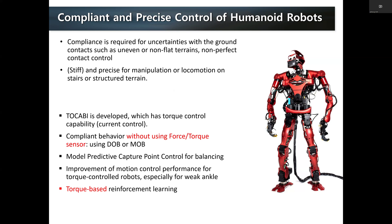In our lab, we have been developing these technologies using our humanoid robot TOCABI. Providing compliant behavior using a disturbance observer or momentum observer without using a force-torque sensor was one direction. Creating whole-body balancing motion using capture point and model predictive control is another. To create more precise control, we accommodated the compliance of the robot and actuator bandwidth into the dynamics model for better position performance. Finally, torque-based reinforcement learning has been tried and produced quite nice working behaviors.